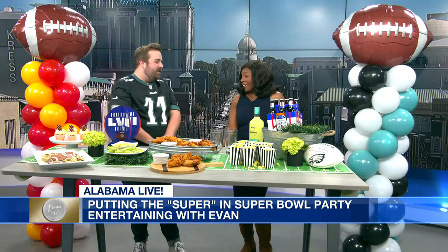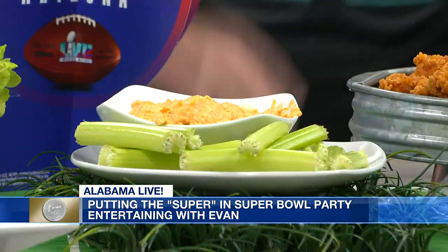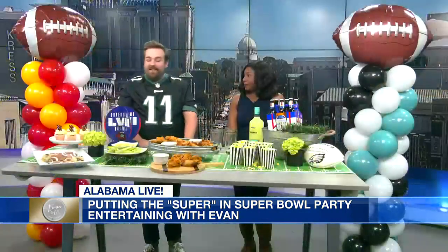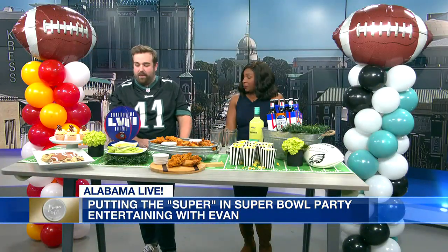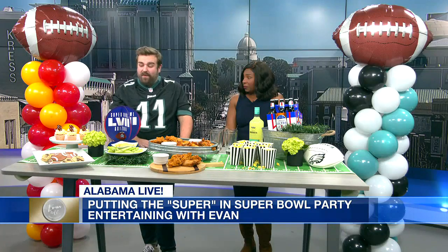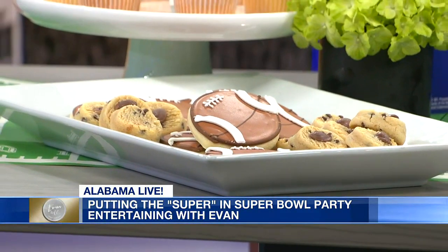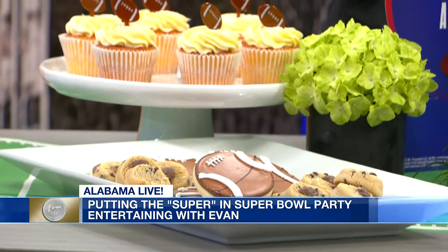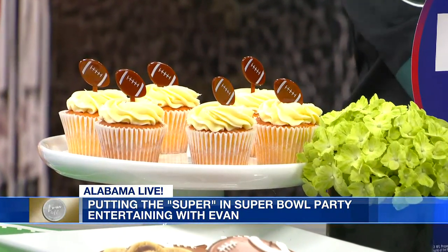Put your celery, your chips, whatever you choose. Put it in a bowl, make it cute. I love these cookies over here too — a nice variety of desserts. You have to have a variety of desserts. You can pick some up from your local bakery. These actually came from Target. We have some cupcakes here with cute little football picks I found at the party supply store. It's just thinking of those little ways to elevate your celebration.